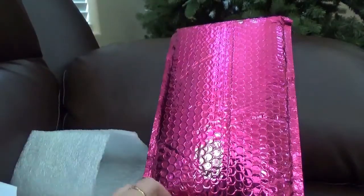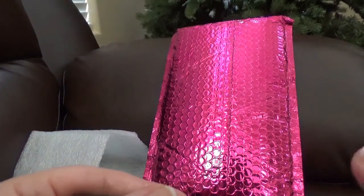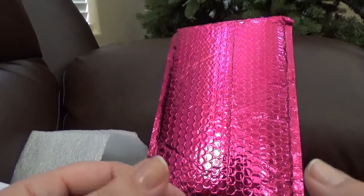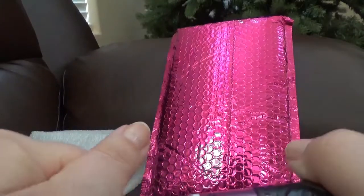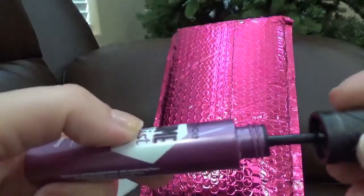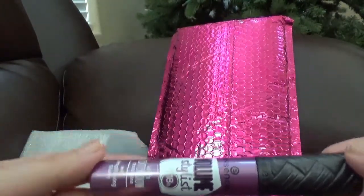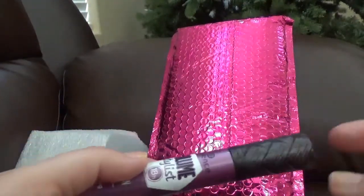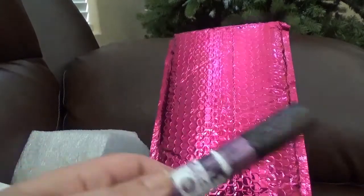Next we have the Essence Volume Stylist 18-Hour Lash Extension mascara in black, which uses fibers to volumize and lengthen lashes for up to 18 hours. I did try this for the purpose of this video and I really, really like it. It reminds me of the Lancôme one — it does a great job, it doesn't clump, it doesn't flake, and it stays on the lashes really well.